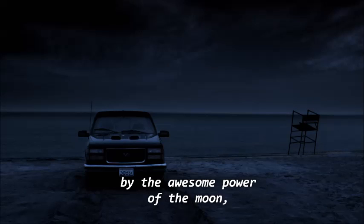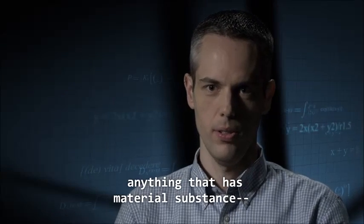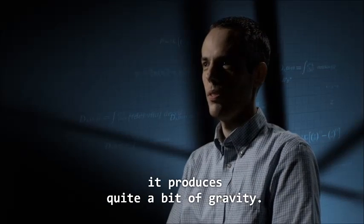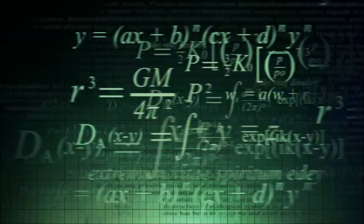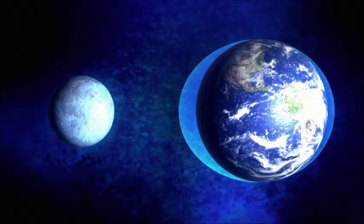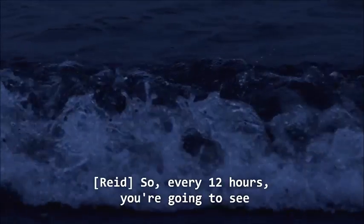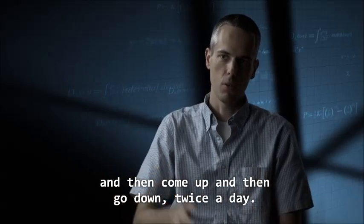According to astronomer Mike Reed, anything that has mass and material substance produces gravity, and the moon is a pretty massive object, so it produces quite a bit of gravity that can actually dramatically boost the tides. The moon's gravitational force pulls on the planet and its waters. The ocean closest to the moon begins to bulge, and as the waters bulge, the tides rise. So every 12 hours you're going to see the oceans come up and then go down — twice a day.